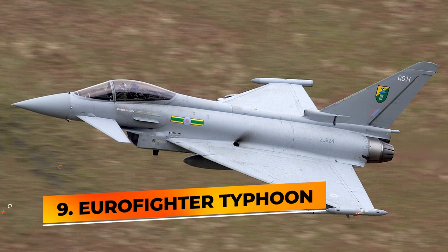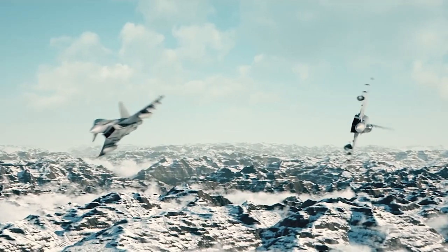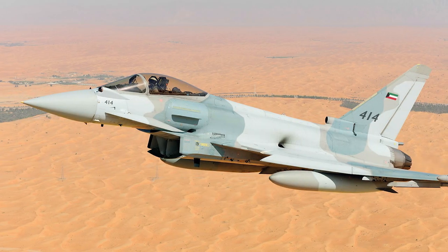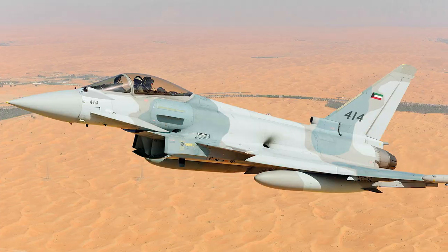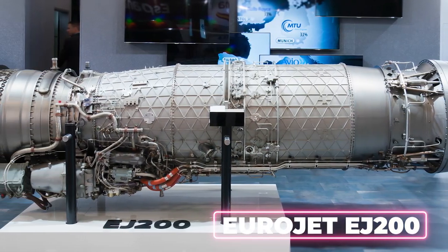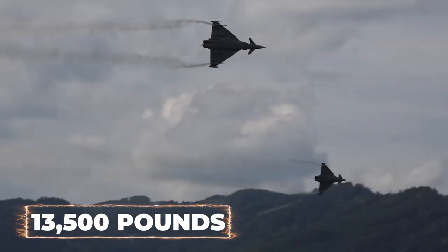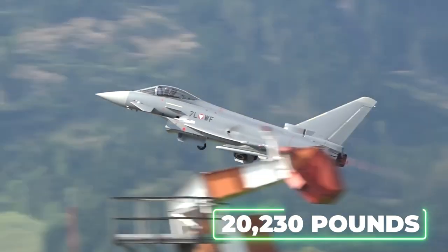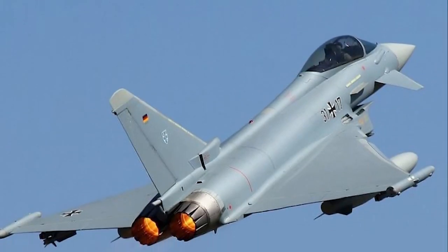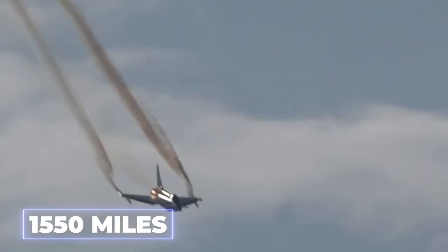Number 9: Eurofighter Typhoon. The Eurofighter Typhoon is a twin-engine, Canard Delta Wing, fourth-generation multi-role fighter aircraft, originally designed as an air superiority fighter. It is fitted with two Eurojet EJ-200 engines, each capable of providing up to 13,500 pounds of dry thrust and 20,230 pounds of thrust with afterburners, and it can achieve Mach 1.2 to Mach 2, which is 1,550 miles per hour.